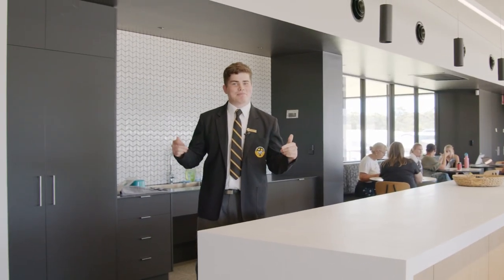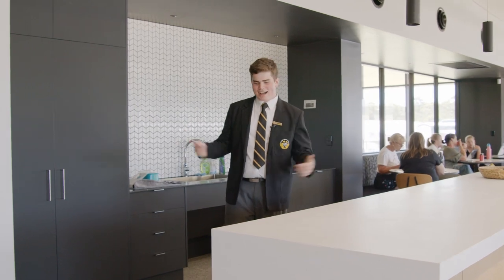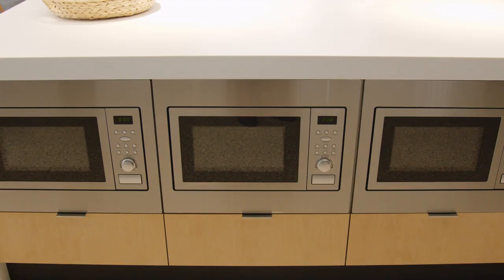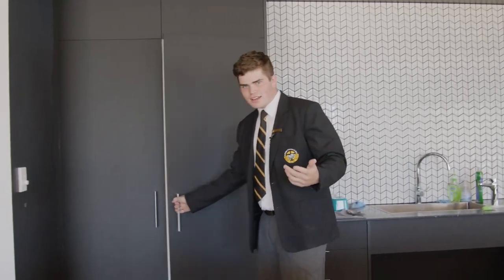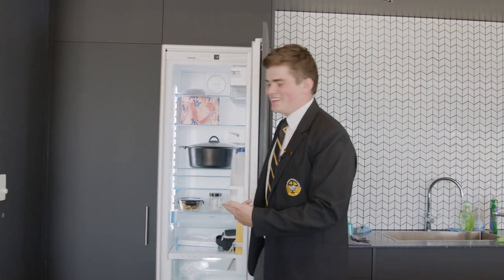Now this has to be my favourite part. Welcome to the kitchen. We've got full appliances — ovens, microwaves, whatever you want. And are you asking where the fridge is? It's in here. The bad boys in here.